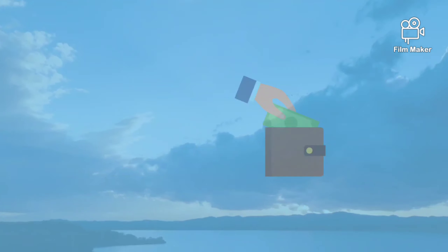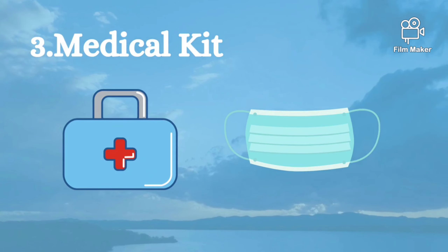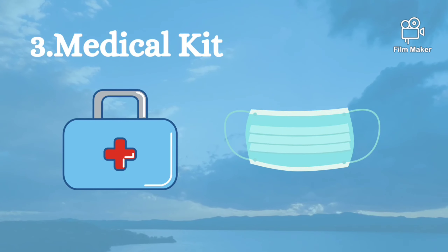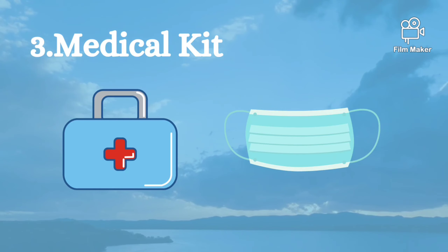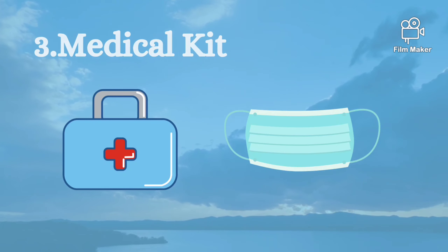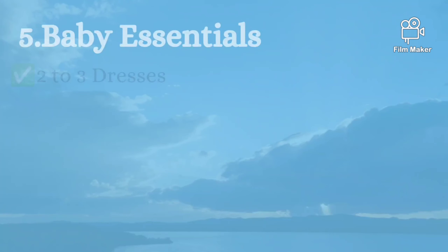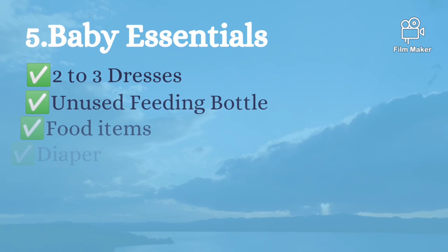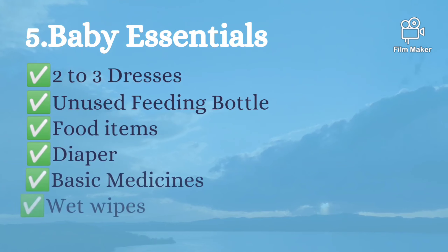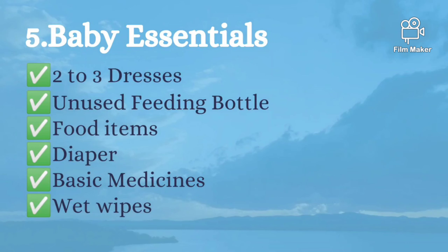The third one is a medical kit or first aid kit. Basic medical supplies need to be there, plus of course a mask. If you are having a baby, certain important things also need to be in the emergency bag, like dresses, diapers, and most importantly, medicine.